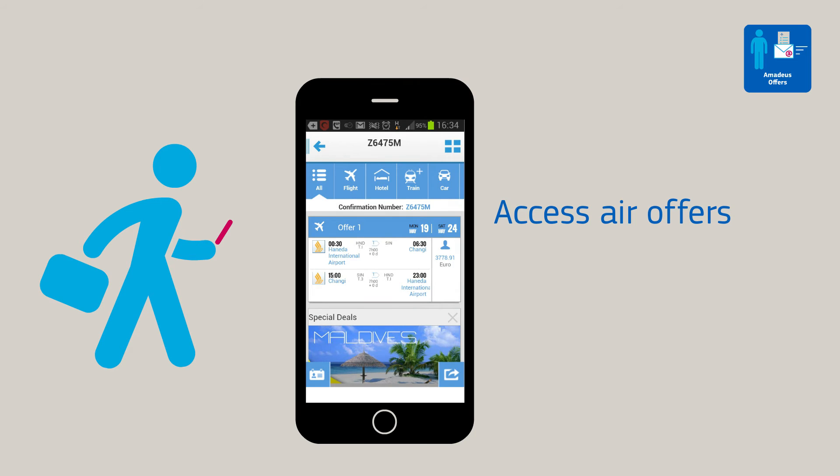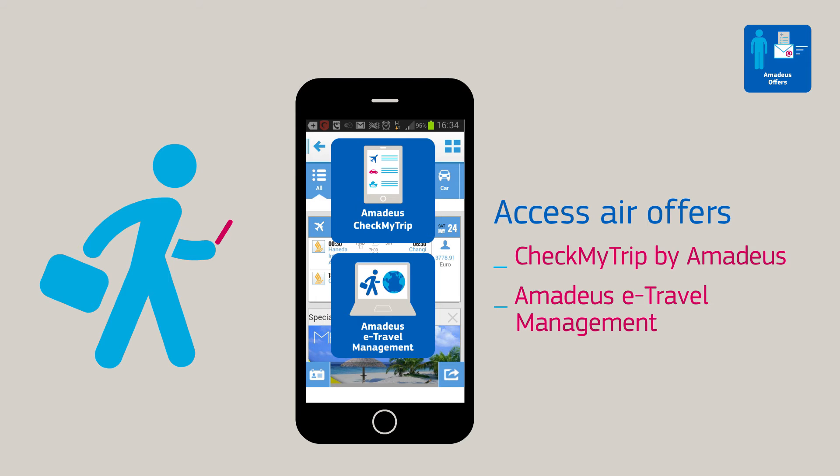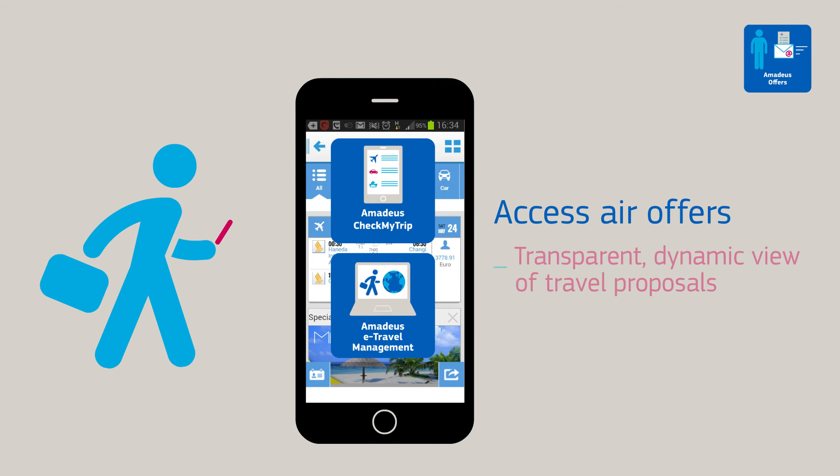Travellers can also access air offers using Check My Trip by Amadeus and Amadeus eTravel Management, providing them with a transparent and dynamic view of their travel proposals.